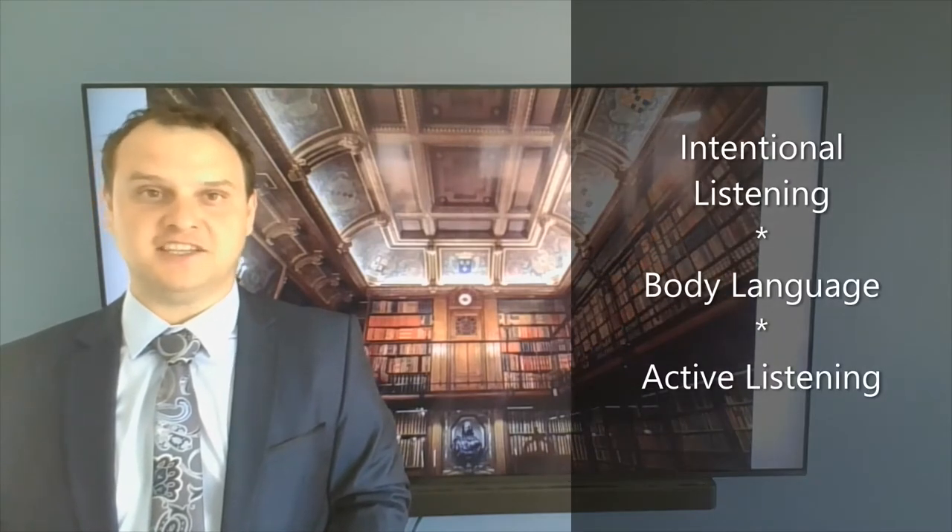Hi, my name is Harvey Swan and today I will be discussing three types of communication facilitators that can improve a client interview.